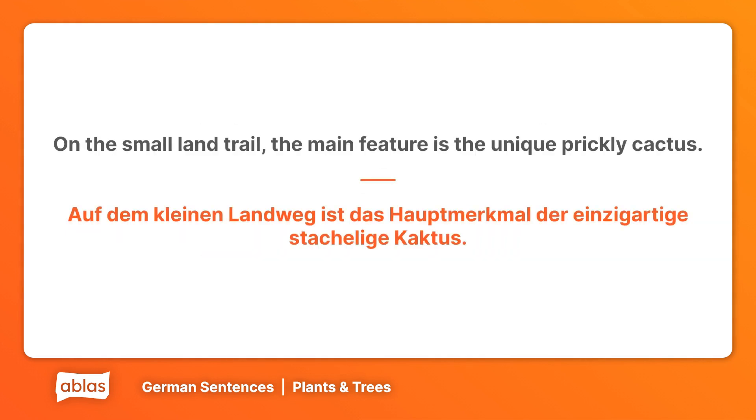On the small land trail, the main feature is the unique prickly cactus. Auf dem kleinen Landweg ist das Hauptmerkmal der einzigartige stachelige Cactus.